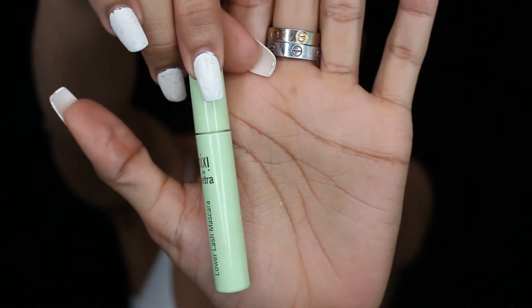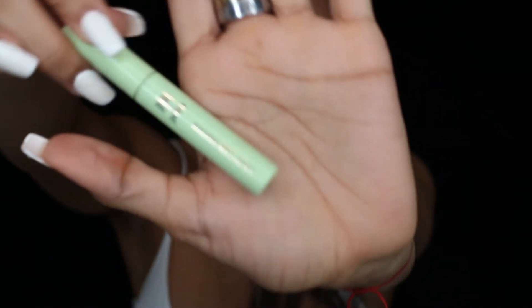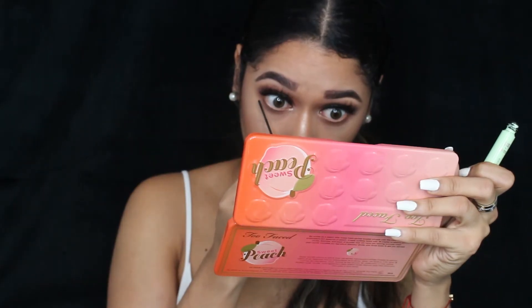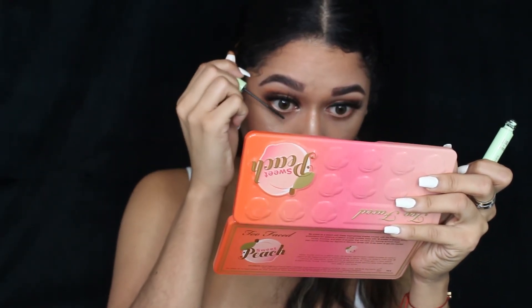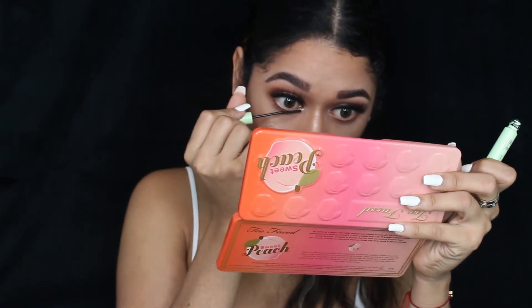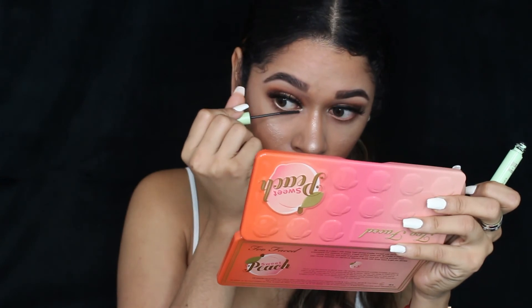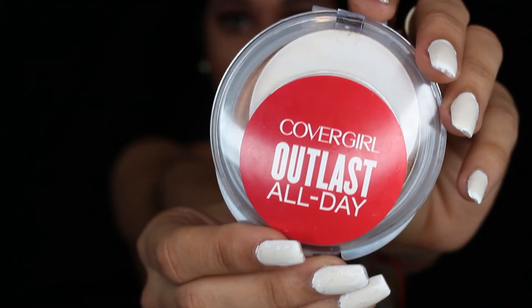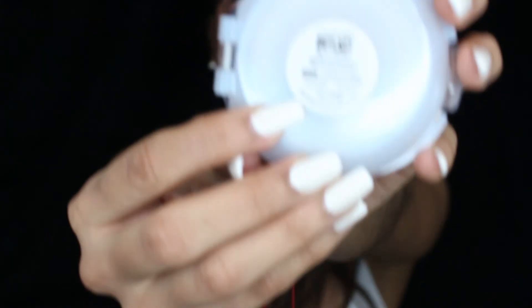Now applying the lower lash mascara. And lastly, I got this powder from Influencers — they sent it to me in a care package — and it's in the color 850.